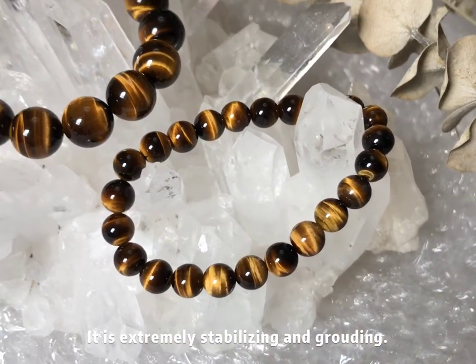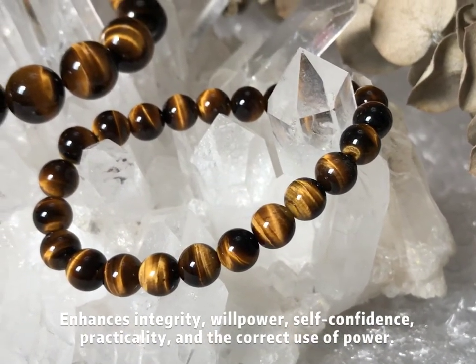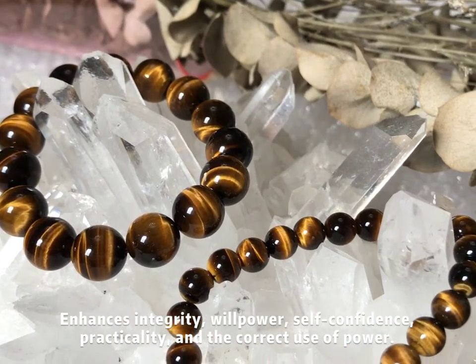It is extremely stabilizing and grounding, and enhances integrity, willpower, self-confidence, practicality, and the correct use of power.